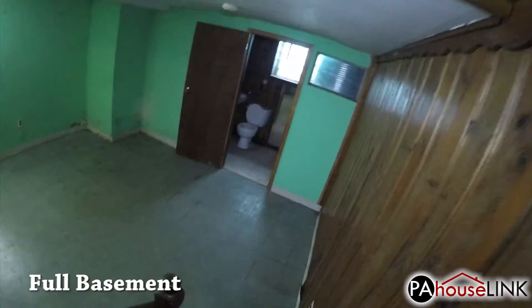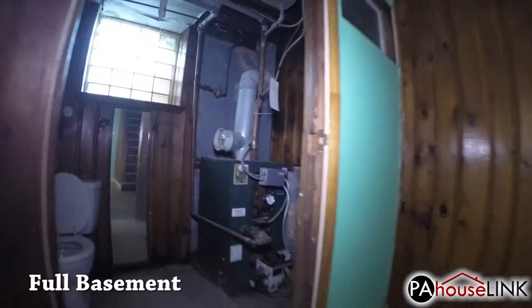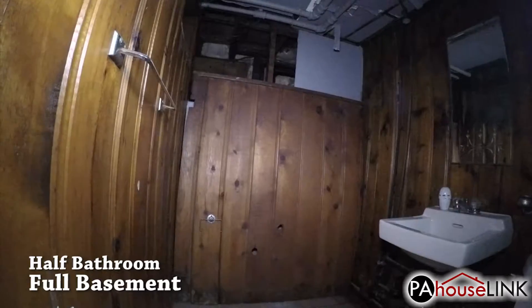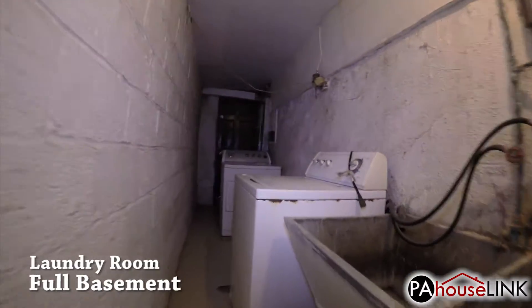Finally we wrap up our tour by heading into the basement. Down here we enter into a separate living space. Across from the stairs is the half bathroom. And at the other end is the laundry room, which has access to the back door and garage we saw outside.